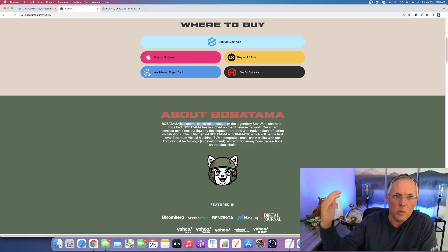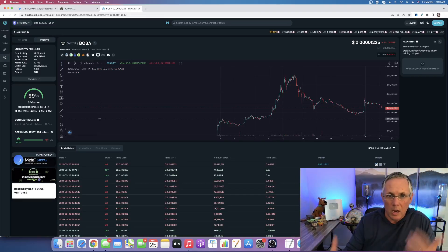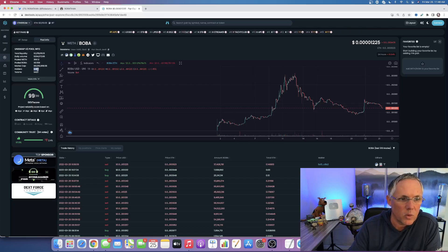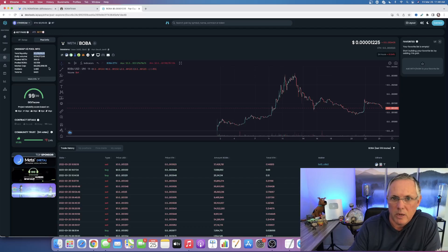I think of meme tokens as community tokens, which is really what they are. I kind of wish the word 'meme' would go away — I consider them community tokens because you have communities that build up around these projects like Bobatama, and that's what you want. It's that community that stands strong and goes out as vocal advocates. Bobatama has a really, really vocal community behind it. They're at about 2,400 to 2,500 holders right now, and their market cap is looking good at 12.2 million with a really nice liquidity scenario — I love to see liquidity north of 10 to 20 percent.